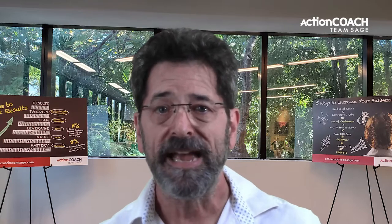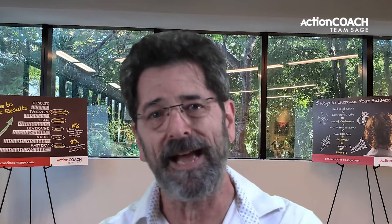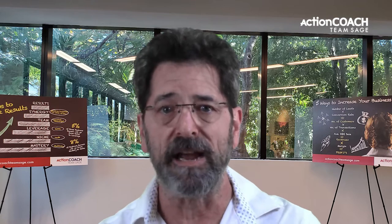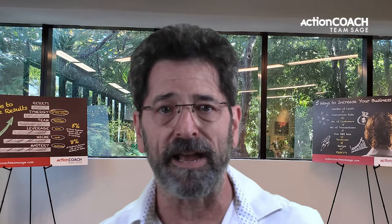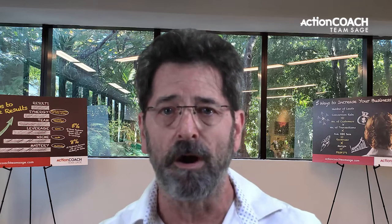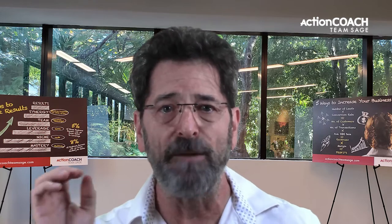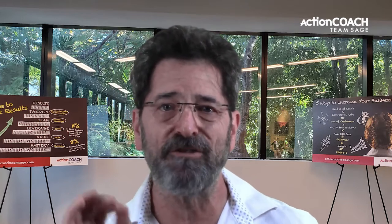The seventh step is creating positional descriptions. A positional description is a document that describes in detail the responsibility of a particular position in your small business. This might seem like overkill, but trust me, it's not. Having clear and concise positional descriptions helps ensure that everyone knows their job and what's expected of them. It also makes it easier to hold people accountable and identify training needs.